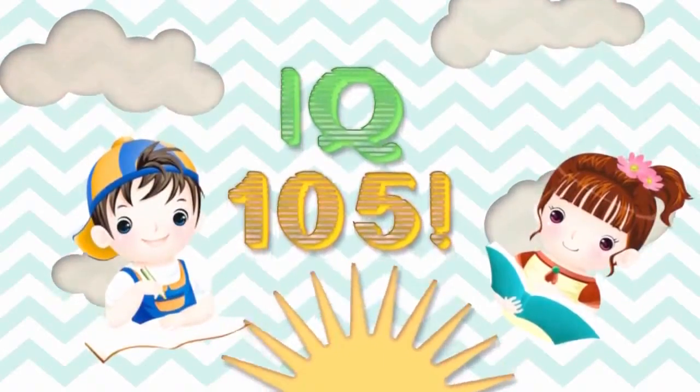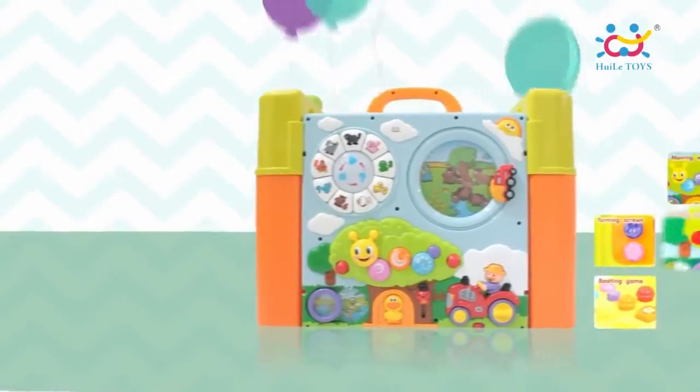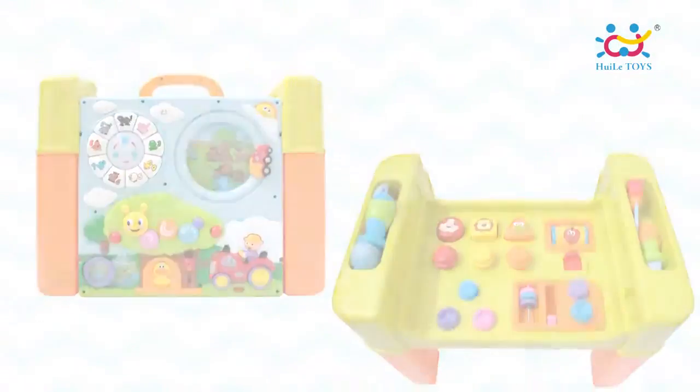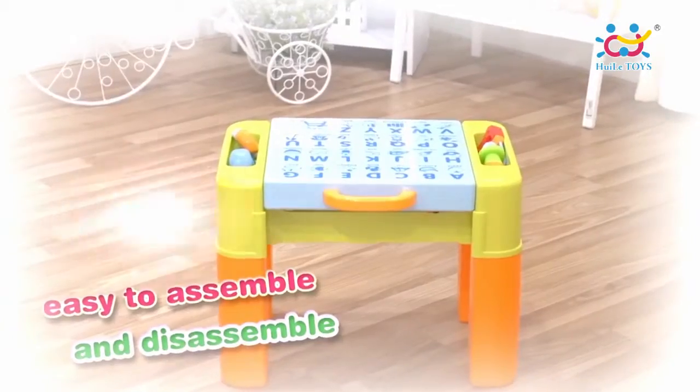IQ 105, Grow Up Happily. Baby's exclusive intelligent interactive game table — an all-around platform for early education with various button functions. It's easy to assemble and disassemble.